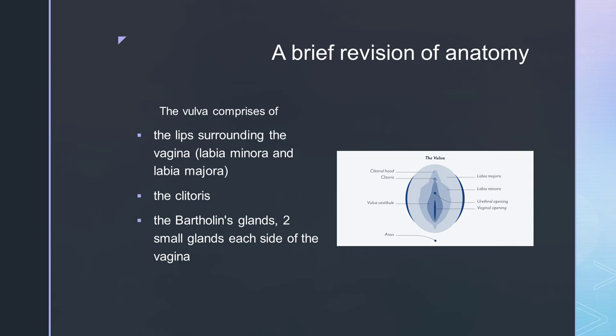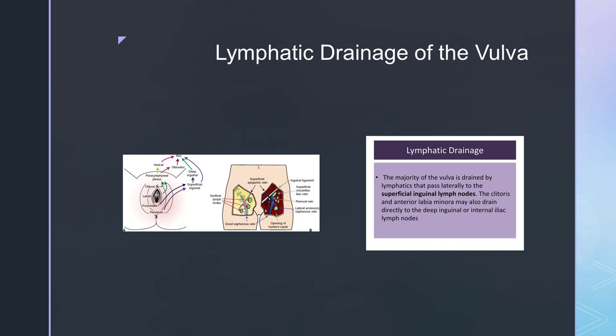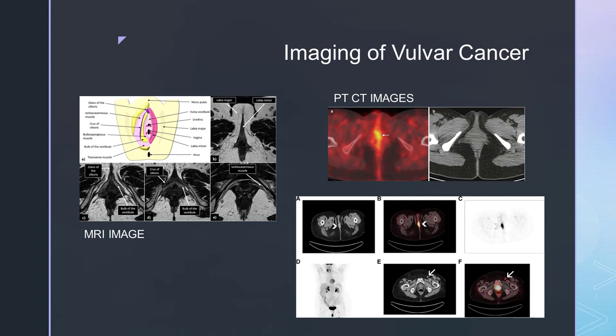As a recap, the vulva consists of the lips surrounding the vaginal opening, the clitoris and the Bartholin's glands. The majority of the vulva is drained by lymphatics that pass laterally to the superficial inguinal lymph nodes. The clitoris and anterior labia minora may also drain directly to the deep inguinal or the internal iliac lymph nodes.